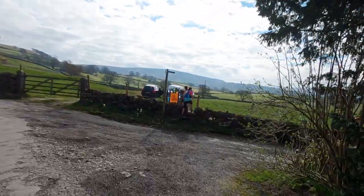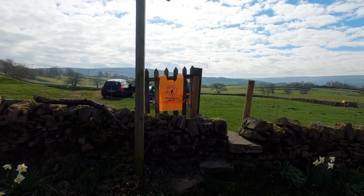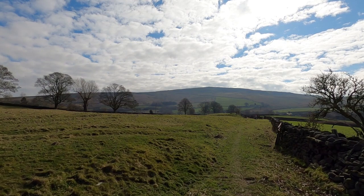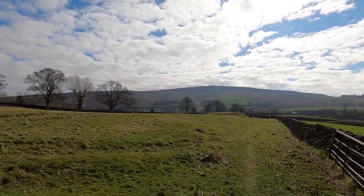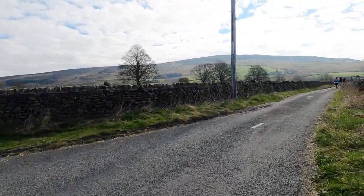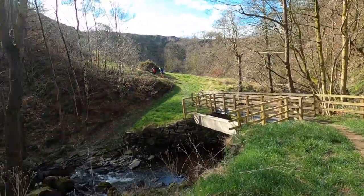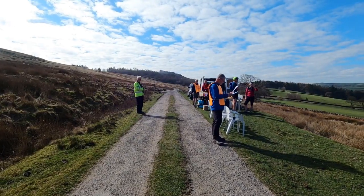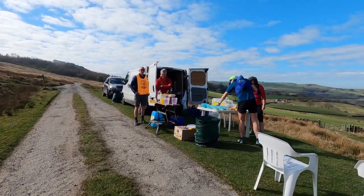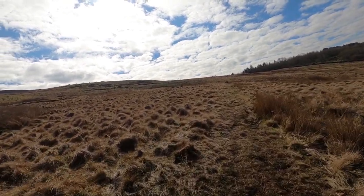That's thirteen miles done. It's about ten past eleven and we're at checkpoint five at Banks Farm near Storris. I think that could be Beamsley Beacon ahead and we'll be heading there after the next checkpoint. Right, it's half past eleven and this is checkpoint six — we've done twenty-three kilometres. We now have a climb ahead up towards Beamsley Beacon.